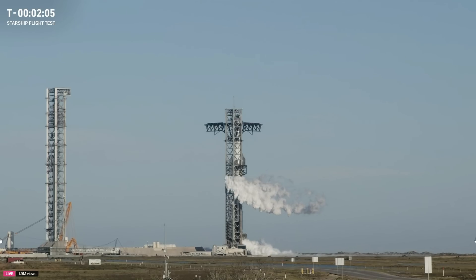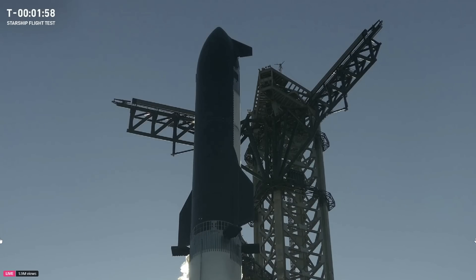Coming up on the two-minute mark, a lot of ambitious things on the plate for Starship today. T-minus two minutes. New ship, new year, a lot of upgrades, doing a lot of ambitious things in space this time. Our first payload deploy, relighting a Raptor engine.